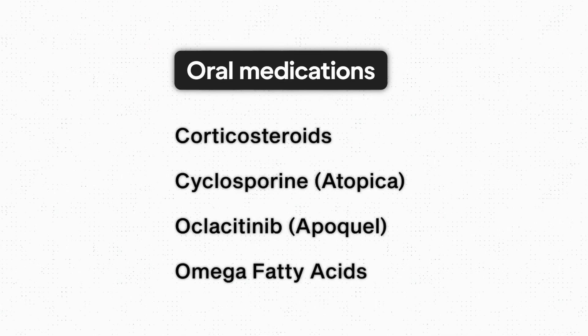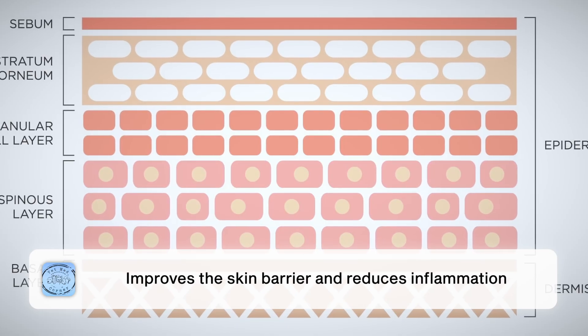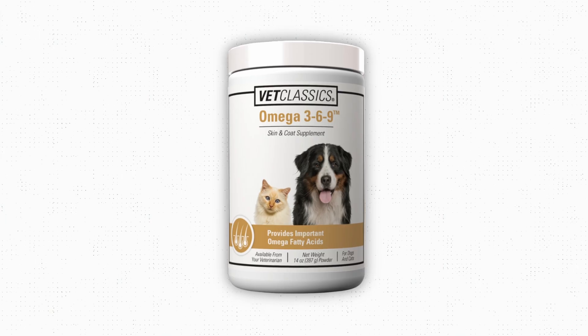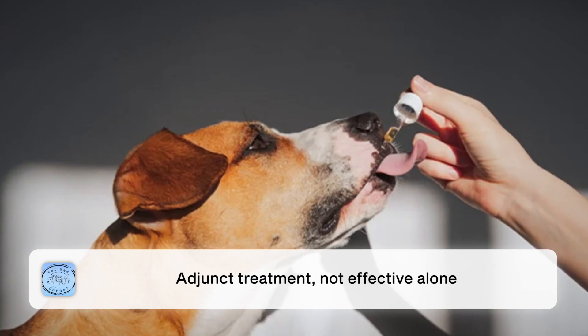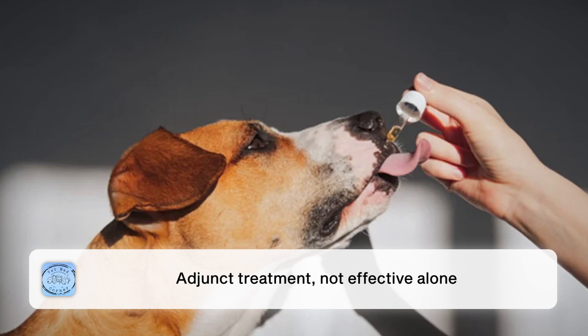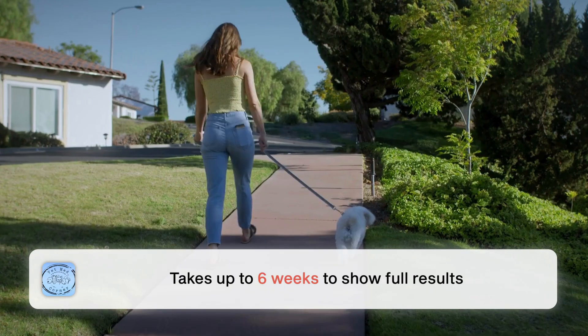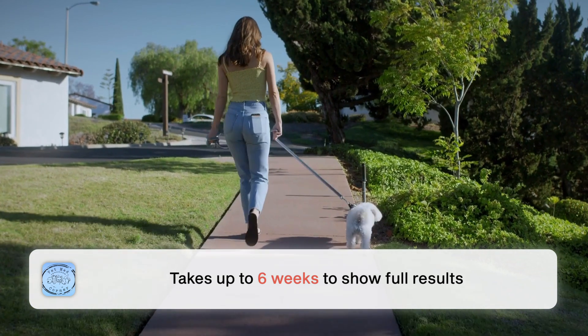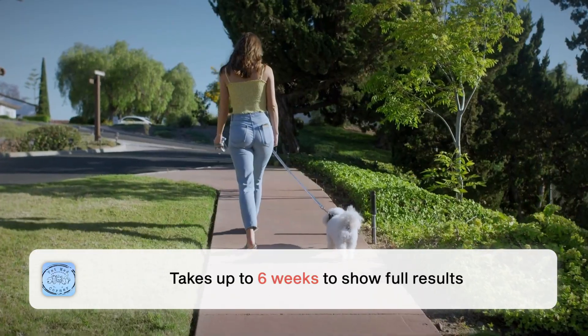Lastly, as far as oral medication options, we will often use omega fatty acids as well. This helps to improve the skin barrier and reduce inflammation in the skin. However, omega fatty acids are an adjunct treatment — they cannot be used solely and expect to see any decent result. They're something we add on to other treatments, and it takes up to six weeks to see the full difference after you start giving your pet omega fatty acids.